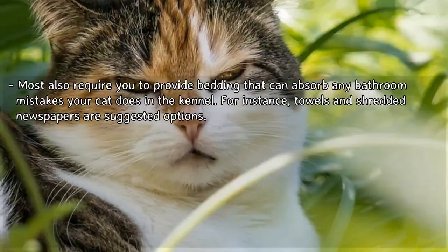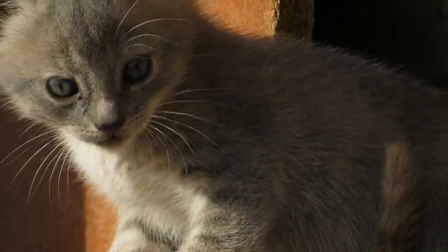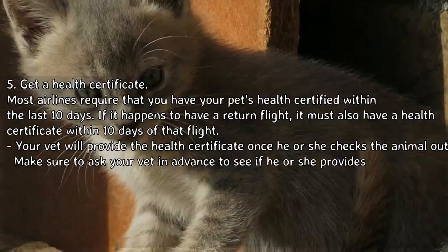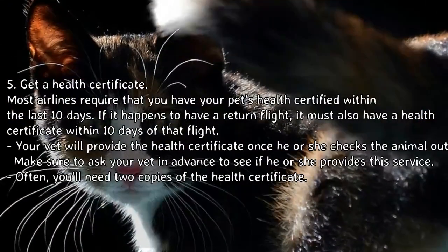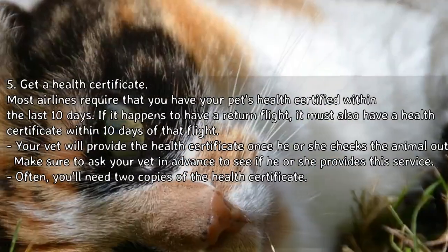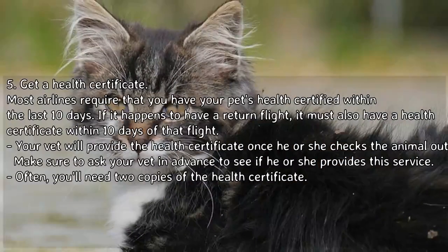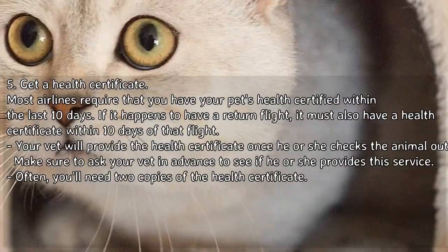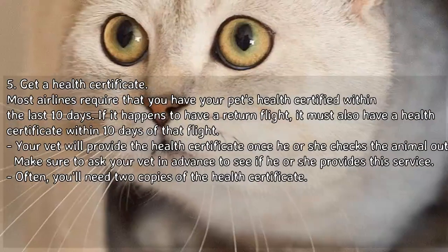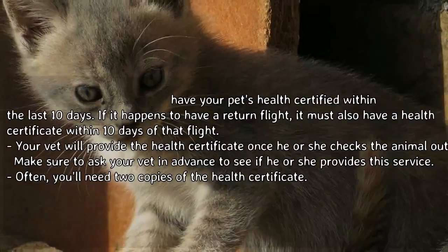Step 5 — Get a health certificate. Most airlines require that you have your pet's health certified within the last 10 days. If there is a return flight, it must also have a health certificate within 10 days of that flight. Your vet will provide the health certificate once he or she checks the animal out. Make sure to ask your vet in advance to see if he or she provides this service. Often you'll need two copies of the health certificate.